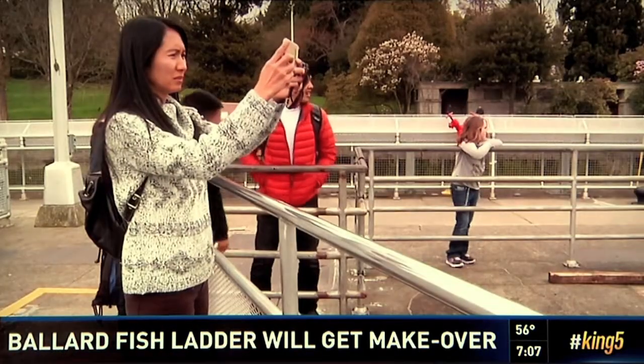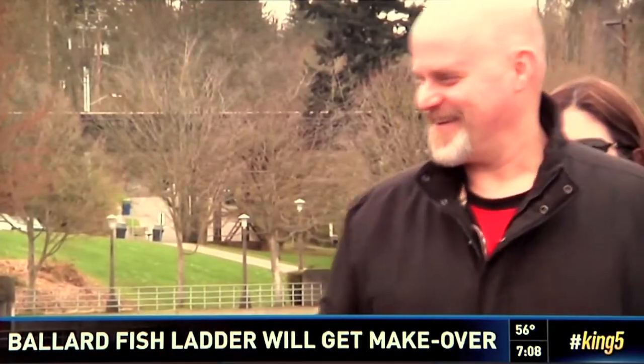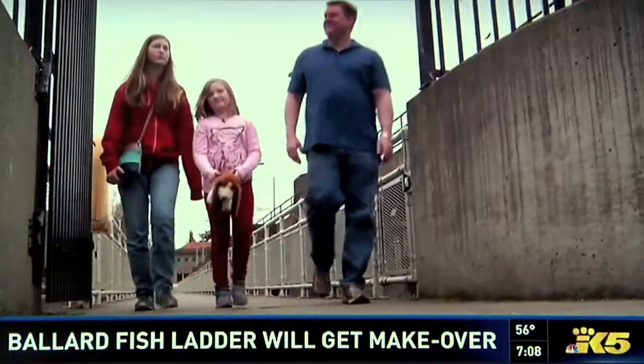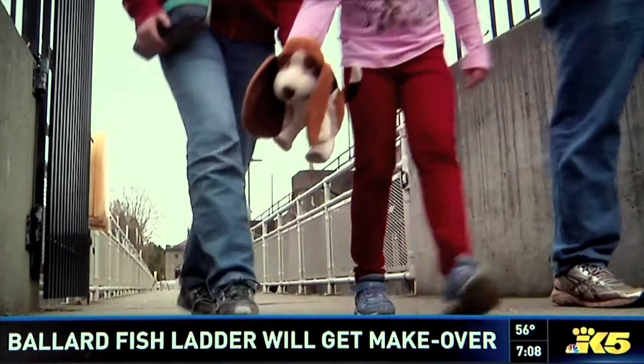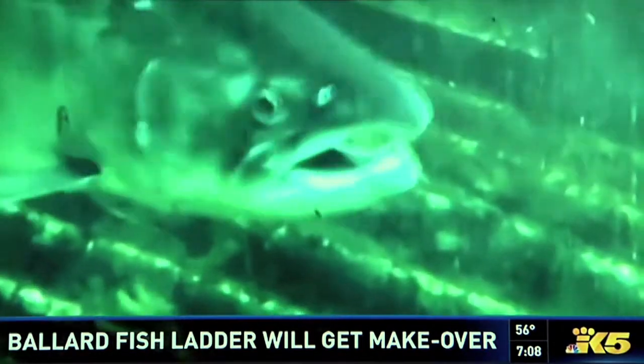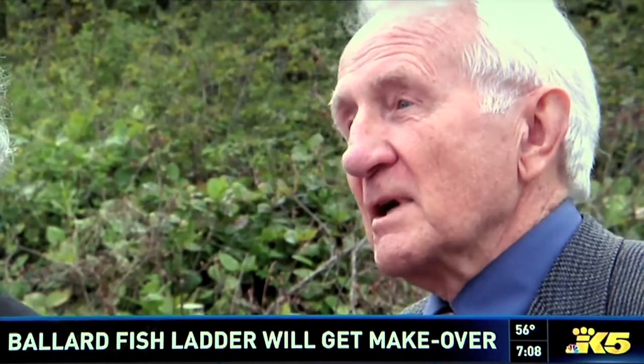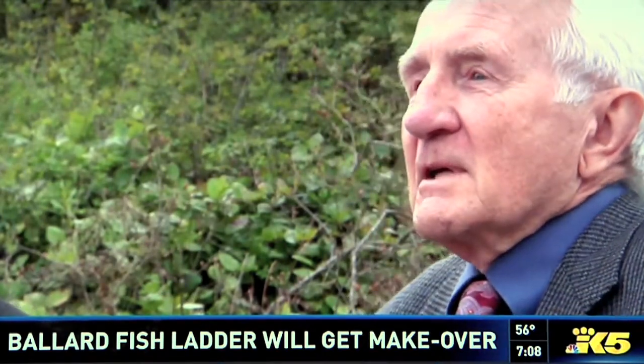Discover Your Northwest wants to better connect human visitors with the fish who visit on their way up or downstream. But right now, kids like Emily aren't crossing paths with the fish runs. When they come here during the off season — which is basically their school year — they come and there's nothing to look at.